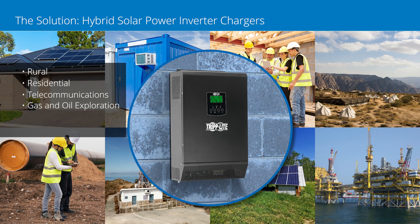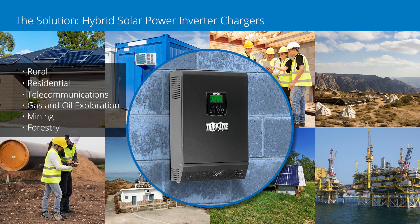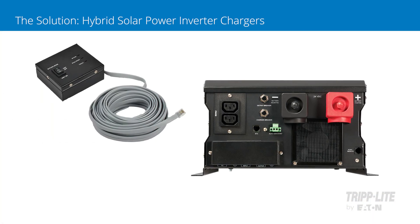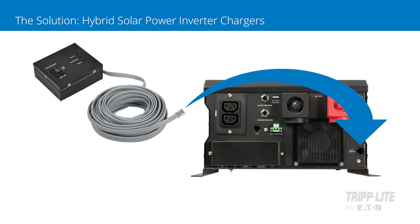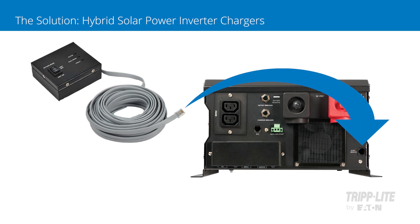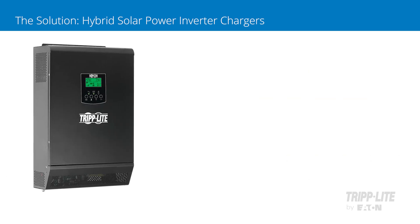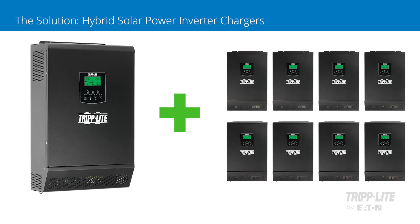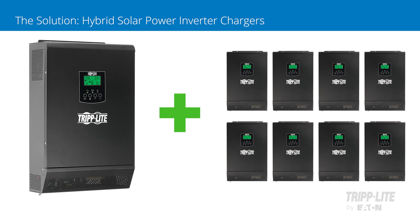They are also suited for telecommunications, gas and oil exploration, mining, forestry, and other industries that require reliable power or generator backup. 24-volt models include a wired remote control option, allowing operators to control them from a more convenient location. 48-volt models support daisy chaining of up to nine units for increased capacity in single and three-phase applications.